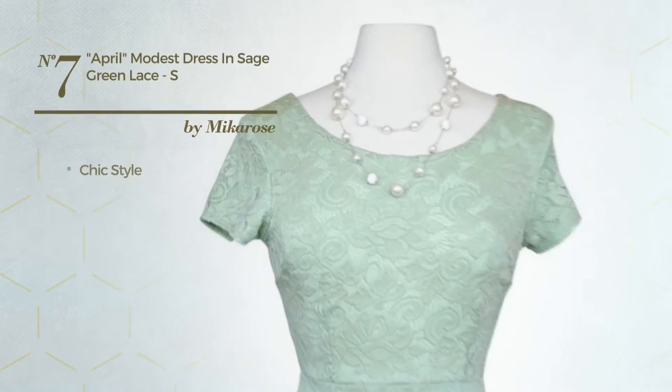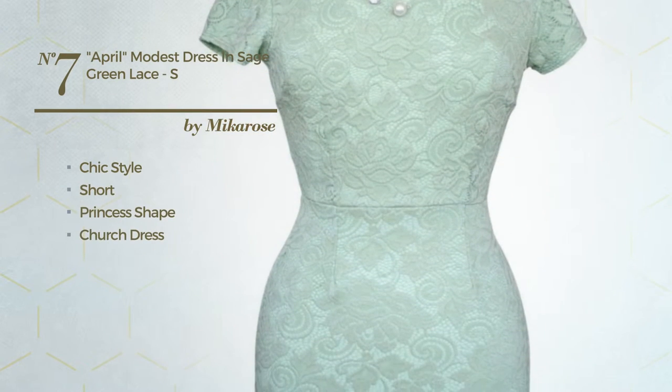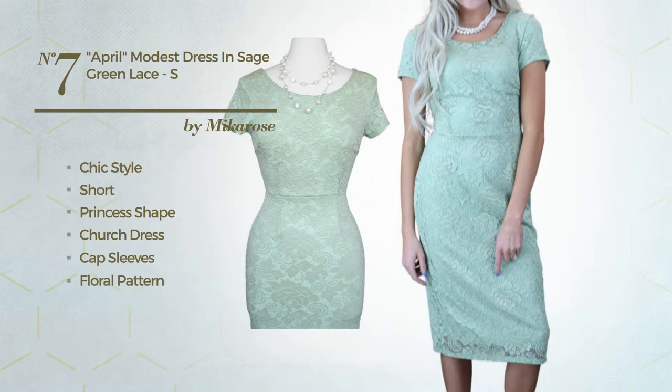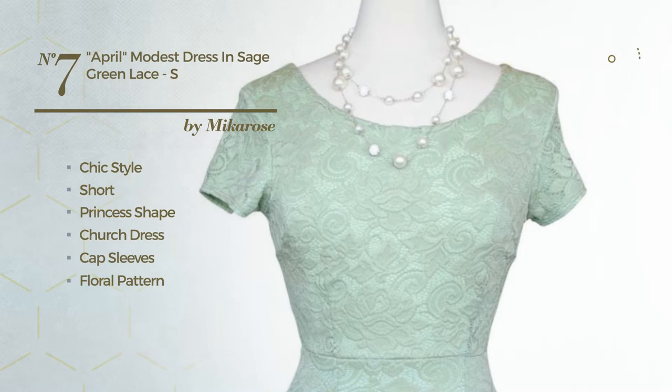Number seven: a blend of chic and exquisite in this short princess church dress featuring cap sleeves with a floral pattern, a lace overlay, back zipper, and a fully lined inner layer. Produced with quick-drying nylon and accented with lace. Available merely in this color.